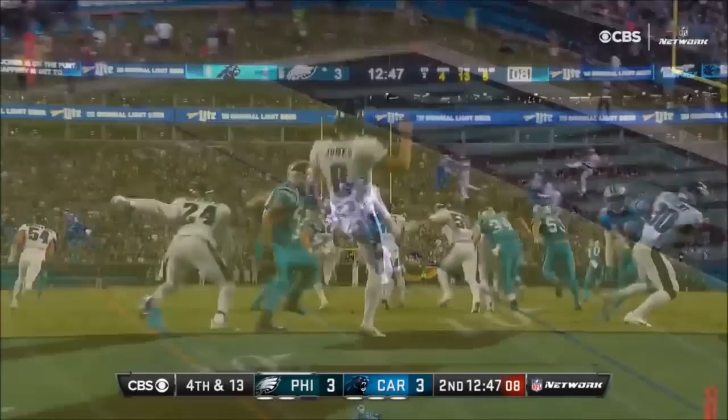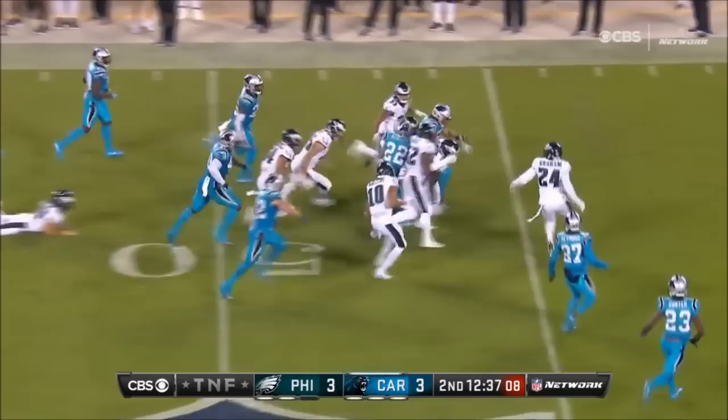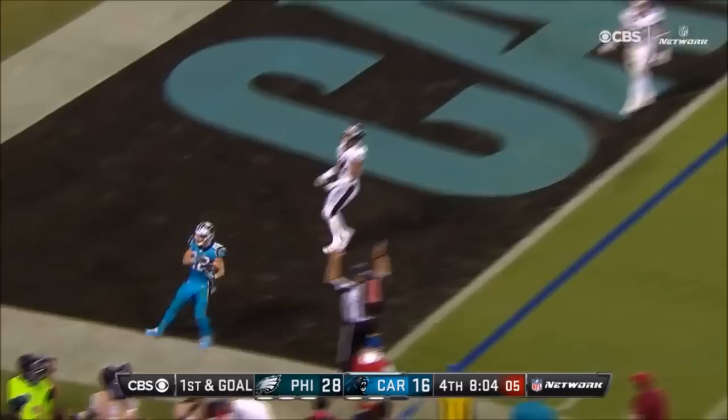Here's Donny Jones with the punt. McCaffrey fields it smartly and takes off, securing it with two hands. Newton is going to throw it to McCaffrey — and that's a touchdown. How easy was that?